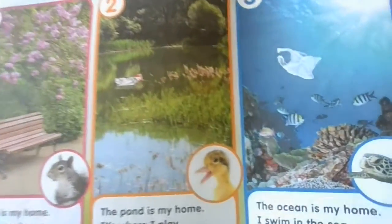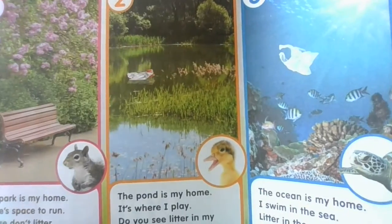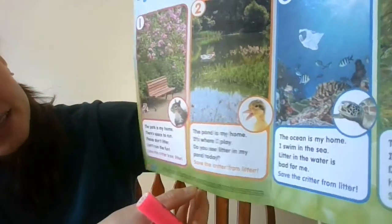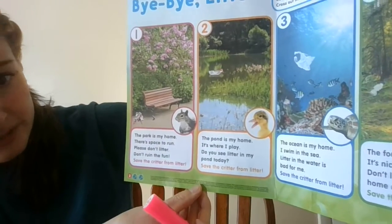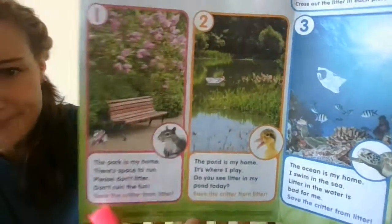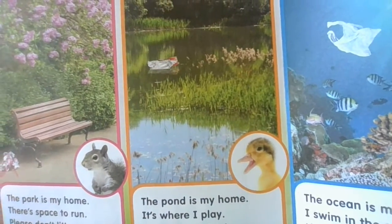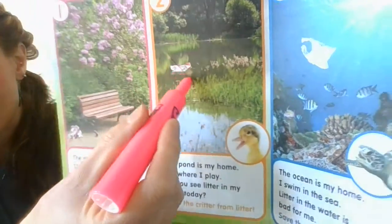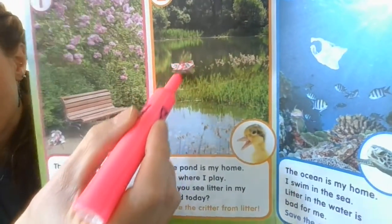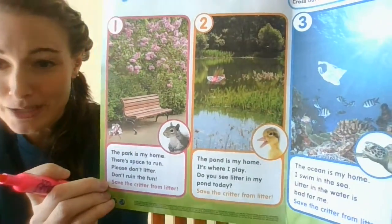Let's go to box number two. I see some water and a little duck. Let's see what the little duck has to say. It says 'the pond is my home. It's where I play. Do you see litter in my pond today?' Let's take a look. I do see litter — it's this bag or piece of plastic. Let's cross that out. No litter in the pond for the baby duck.